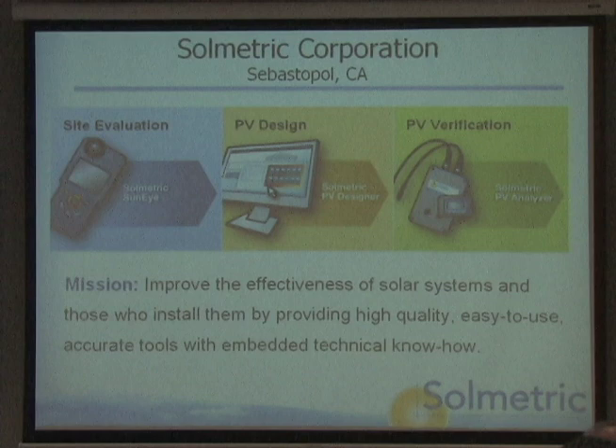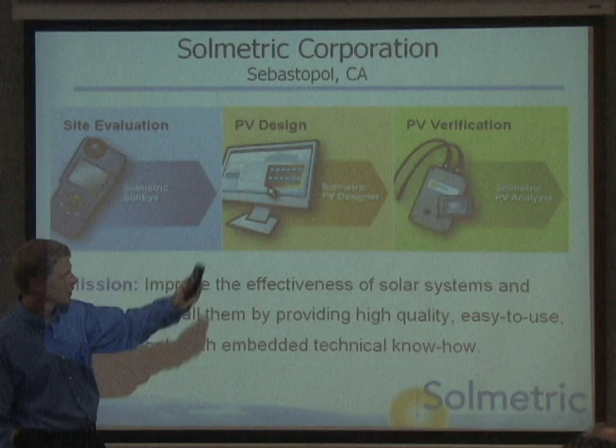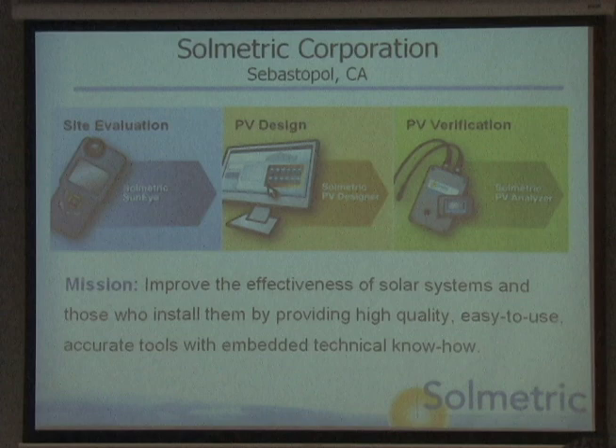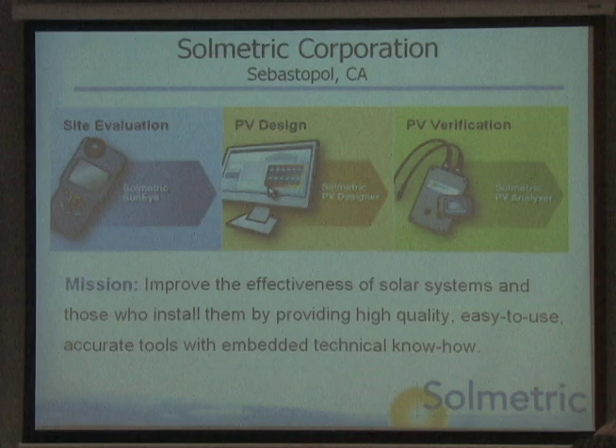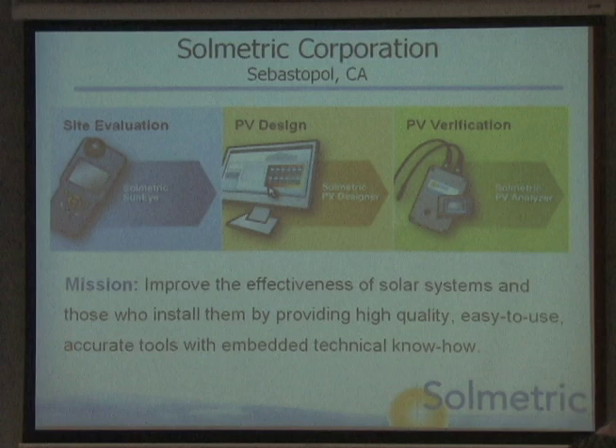That's very important information that the installer community needs when designing systems. Lastly, we have an electrical piece of test equipment — more along the lines of what Hewlett Packard and Agilent Technologies do. It hooks up to the wires of a photovoltaic system after it's installed to check it out during the commissioning process and make sure it's operating properly. That mission statement is corporate mumbo jumbo, so we can skip that.